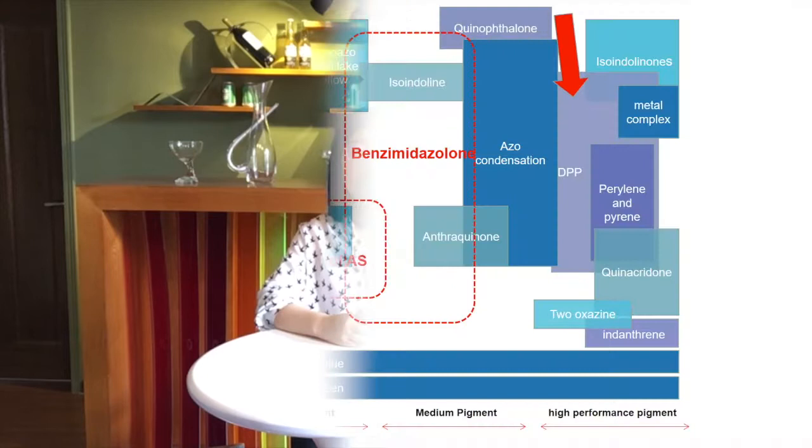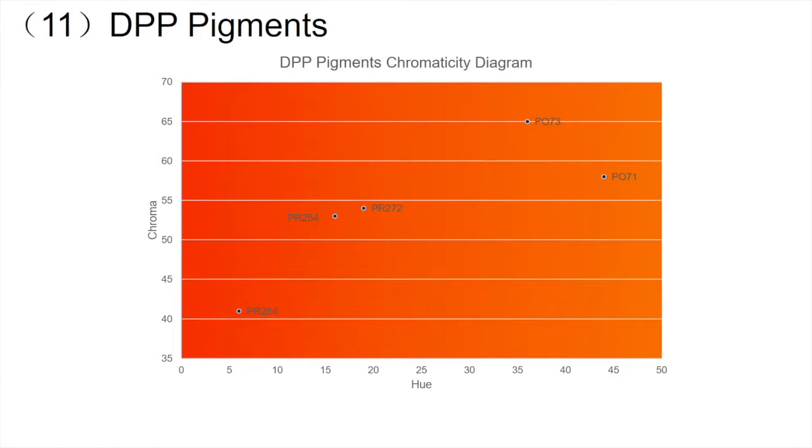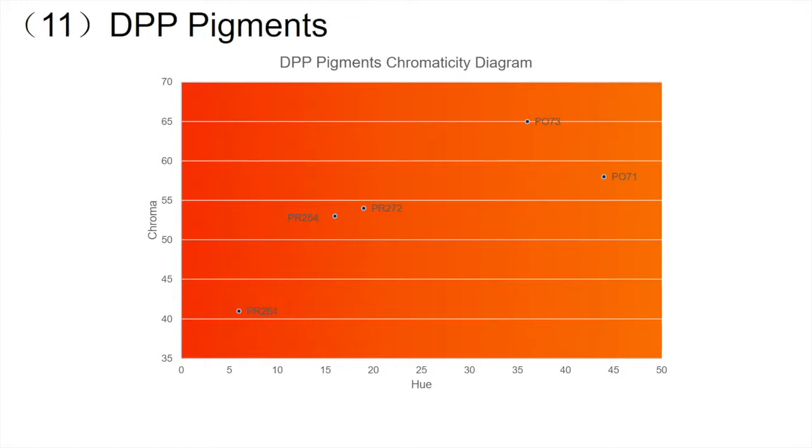Now let's move on to the 11th pigments. DPP pigments are a new kind of high-performance organic pigments with new structures that were successfully invented in 1983. Their color area includes orange — Pigment Orange 73, yellowish red — Pigment Red 272, Pigment Red 255, medium red — Pigment Red 254, and blueish red — Pigment Red 264.